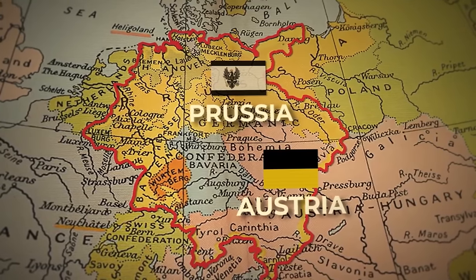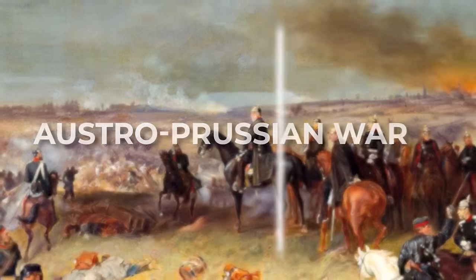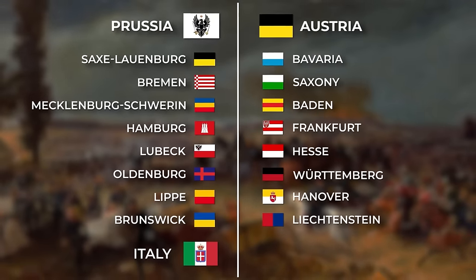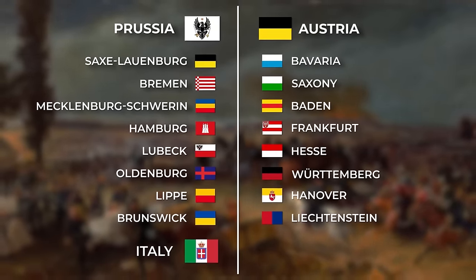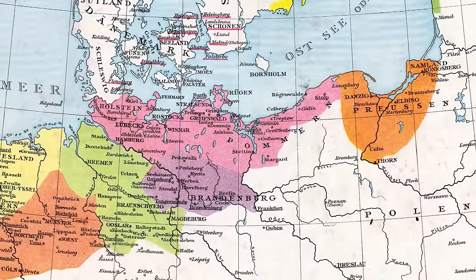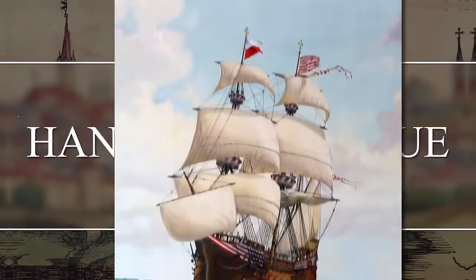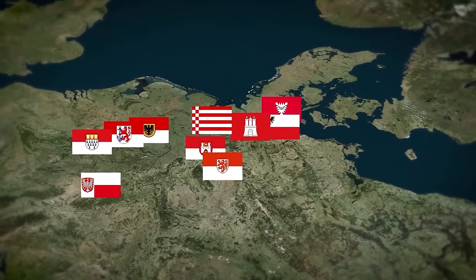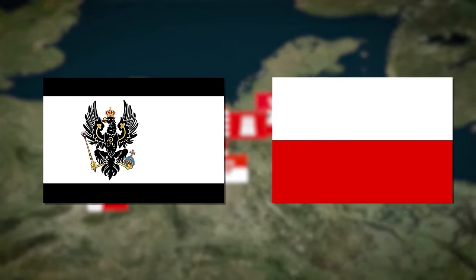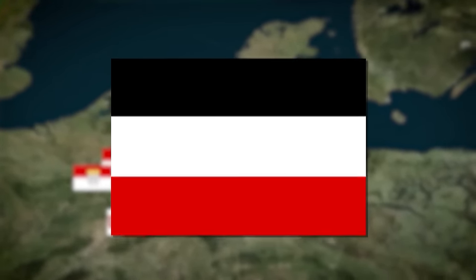They were by far the two most powerful and had a long-running rivalry. When this came to a head in the Austro-Prussian War, the northern states joined Prussia while the southern states joined Austria. Prussia won the war and established the Northern German Confederation, comprised of the victors. Prussia used the colours black and white, and many northern German cities had been part of what was called the Hanseatic League — a medieval economic and military alliance of sorts — which used the colours white and red. These colours of Prussia and the Hanseatic League were combined to form the black, white and red flag that was used from the 1860s until 1918 and the end of World War I.